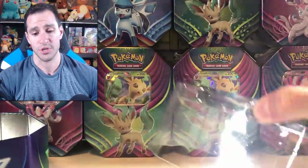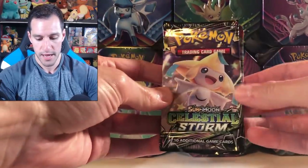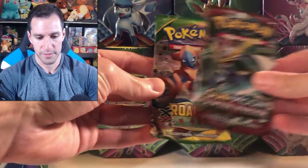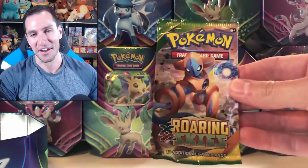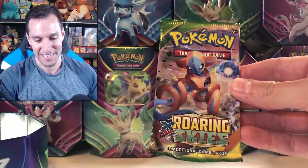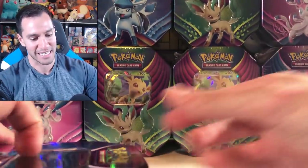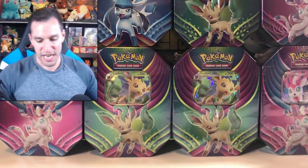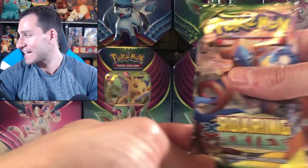I'm assuming they're going to be the exact same packs for every tin. So we got Celestial Storm, Celestial Storm, Crimson Invasion, and a Roaring Skies! I thought I saw it was going to be a Roaring Skies. That makes my day - that makes this entire opening. I'm very excited about this. So we got lots of tins. We gotta start with Roaring Skies.